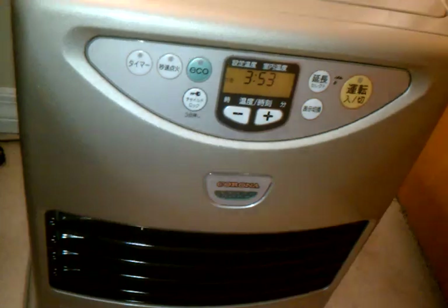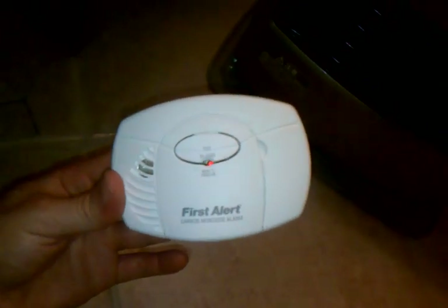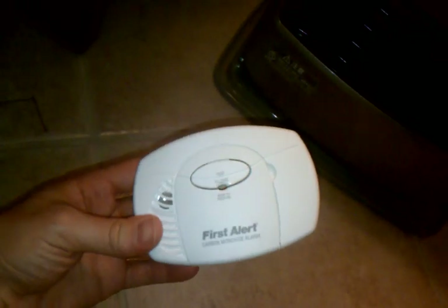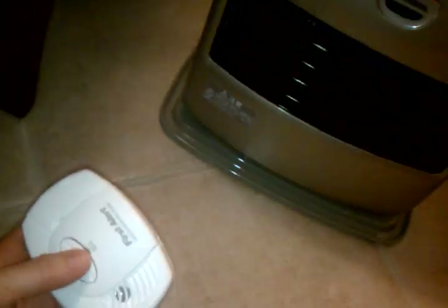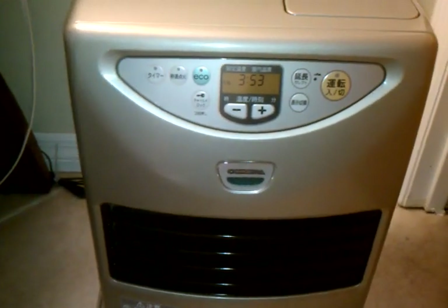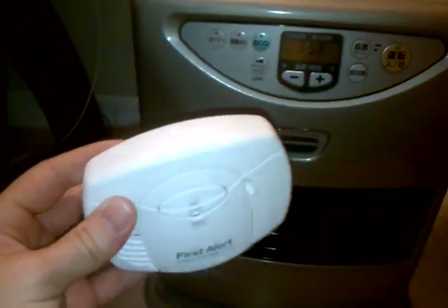The other thing you'll want for one of these heaters or any fuel-burning device in your house is a carbon monoxide alarm. You can get one of these basic battery-operated models for roughly $20, and it's good, cheap insurance. Even though the heater does have built-in air quality monitoring, you still want to have a battery-operated unit just as a backup.